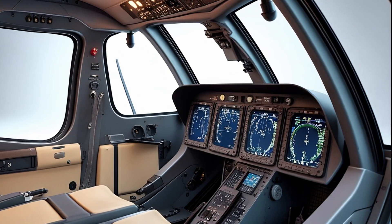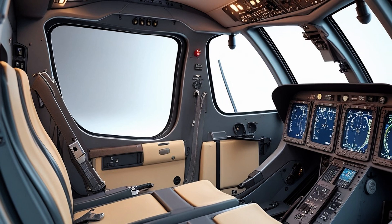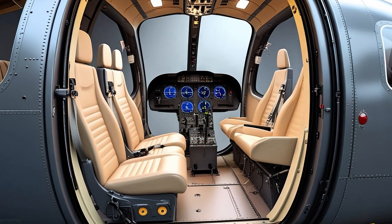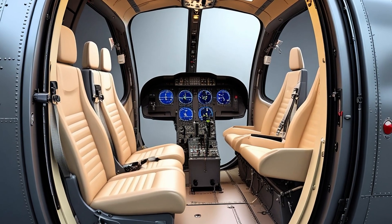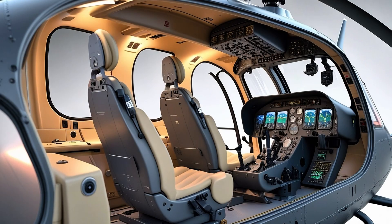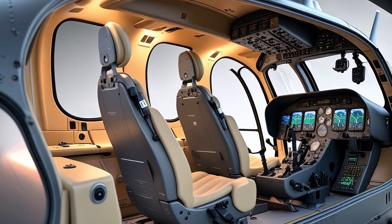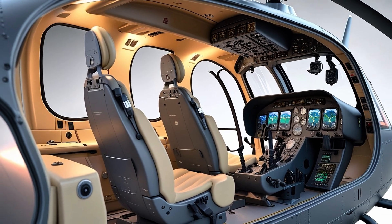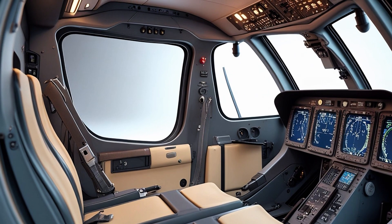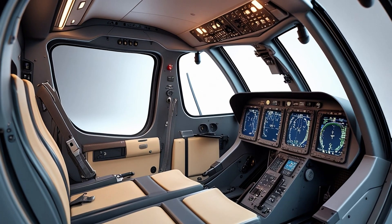Inside, the H-135 is a masterclass in adaptability. The cabin is spacious and modular — you can find this aircraft configured for air ambulance missions with stretchers and life support equipment, or as a VIP and corporate shuttle with plush seating and advanced avionics, or equipped for police surveillance, training, or offshore wind farm support. The flat-floor cabin and wide sliding side doors make access easy and fast, while the rear clamshell doors provide additional loading capabilities — a detail especially appreciated in medevac operations.